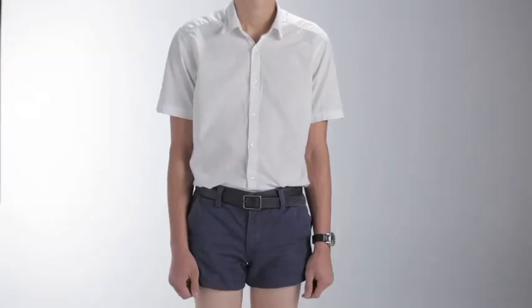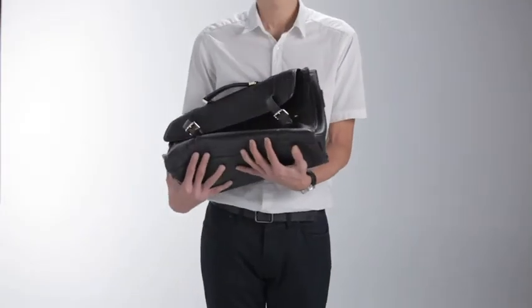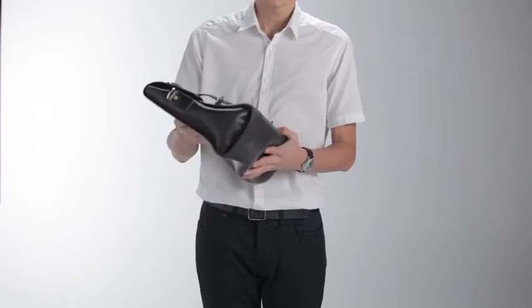Now, imagine this — you just got promoted at work, so you head back to the office. There on your table lies this box, and you open it up to find a beautiful, crafted leather briefcase with your name printed on it.